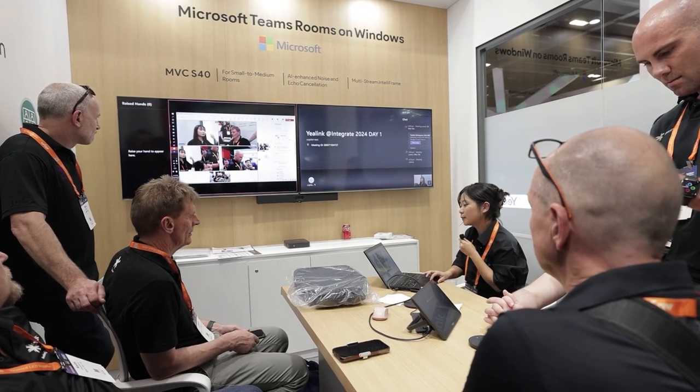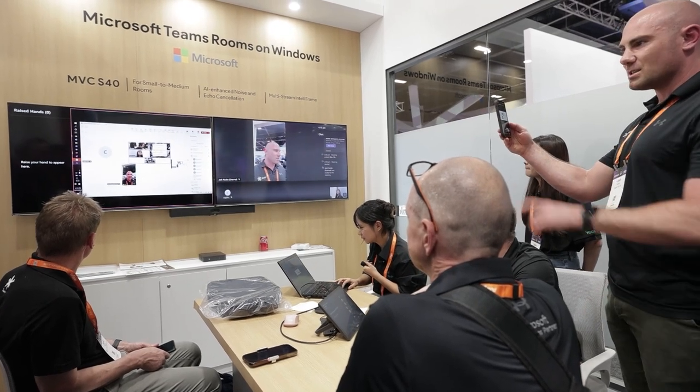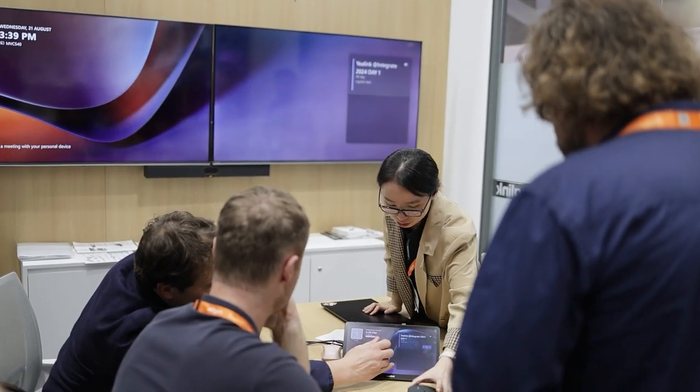In this meeting room, you can see we have our MVC S40. Our MVC series is a Windows-based meeting platform. In this meeting room, you can see we have dual screens, dual displays, with the soundbar, which is our Smart Vision 14, a mini PC, and also a touch panel.